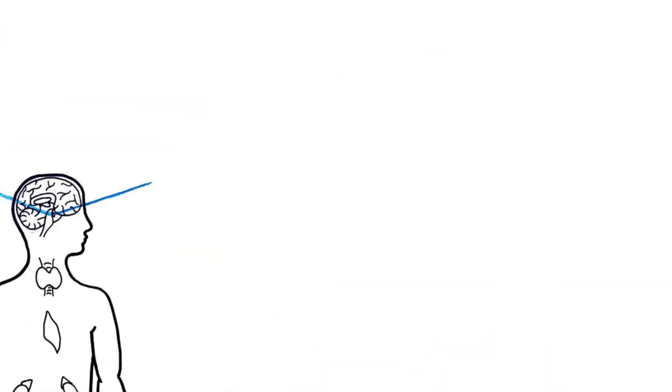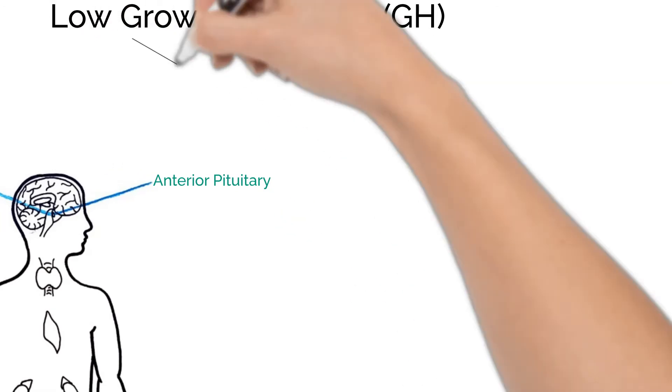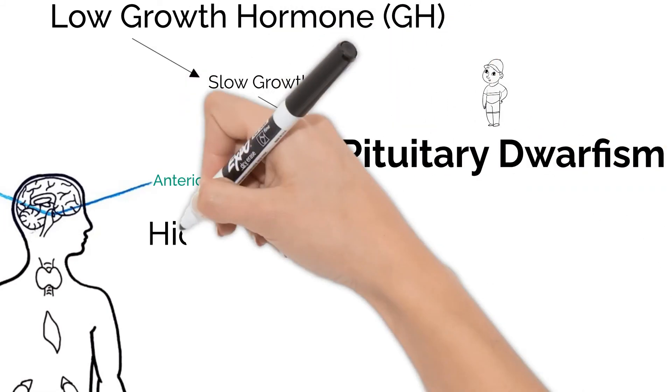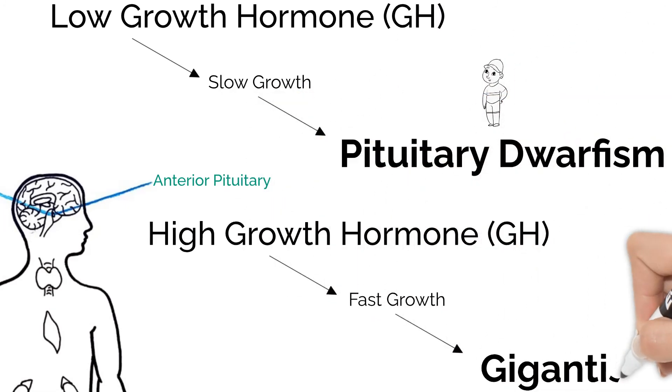Lastly, we'll look at a hormone in the pituitary: the growth hormone. The growth hormone is very important, especially during childhood. If someone is deficient in GH during their childhood, they could develop pituitary dwarfism. But if there's an over-secretion of growth hormone, they may develop gigantism.